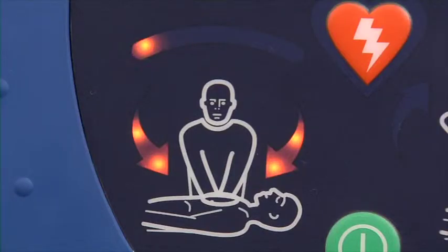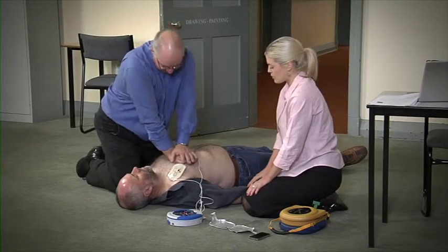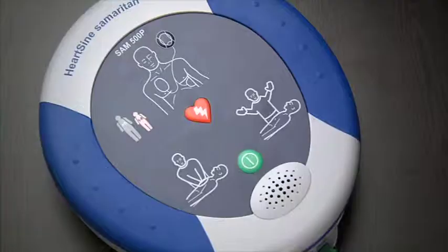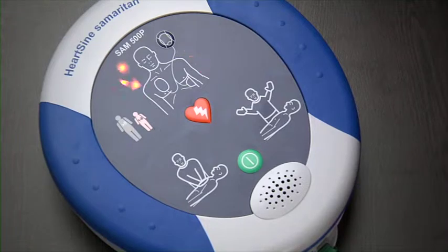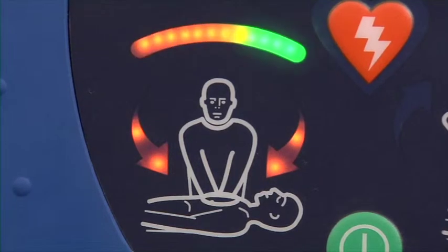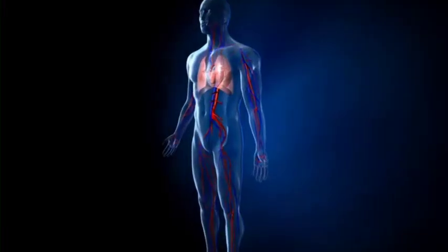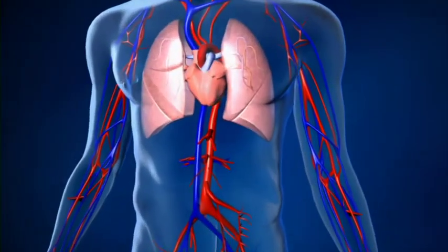Begin CPR. This is critical because the force required to deliver effective compressions varies greatly from victim to victim depending on their physique. While many other AEDs on the market today offer voice prompts on CPR, the Samaritan 500P is the only AED that is able to ensure your compressions are clinically effective, specific to the victim.